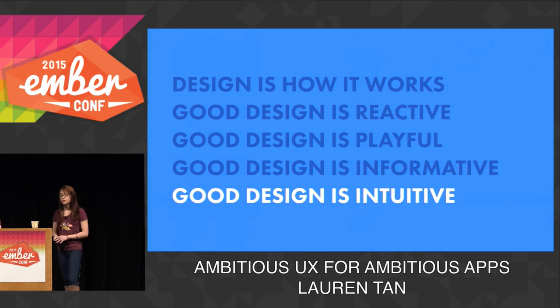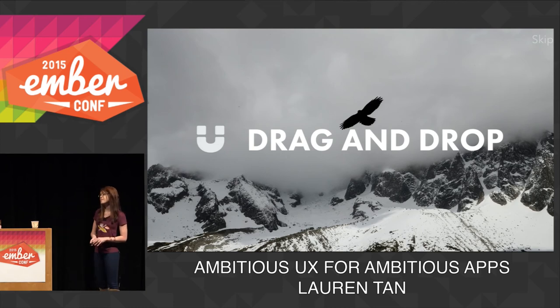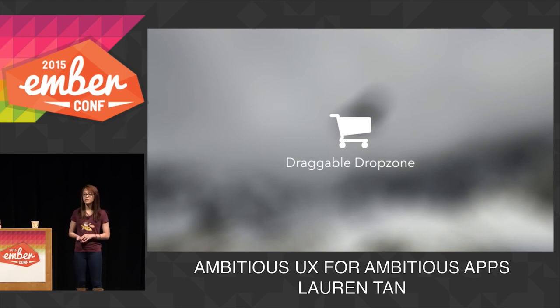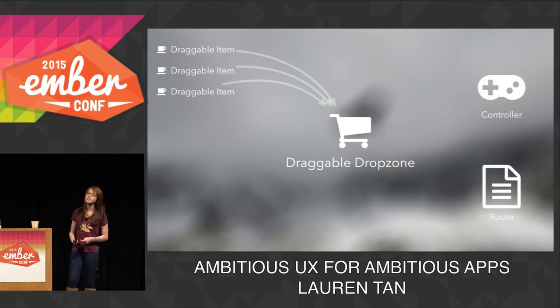Finally, good design is intuitive. People are going to interact with your app in a way that's intuitive to them. Drag and drop doesn't really work for all use cases, but it can be a good interaction, especially if you're building an app like Trello or Google Calendar. And it turns out this is really easy to implement — 25 lines of code or less. To plan our approach, we're going to use the HTML5 drag and drop API. Unfortunately, this doesn't have the best mobile browser support, but it works fine on modern desktop browsers. What we're going to do is create a drop zone component where a draggable item component can be dropped into, and then send an action from the drop zone to some controller or route to handle the drop event.